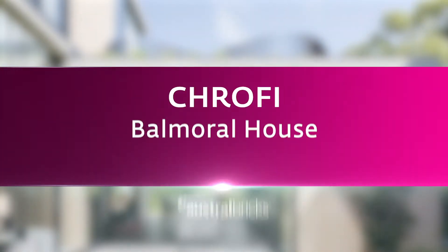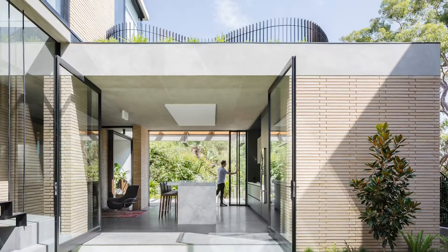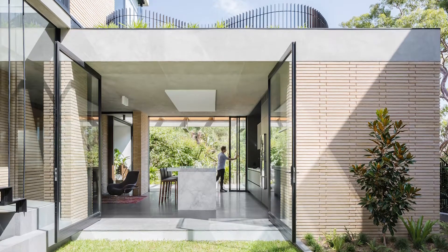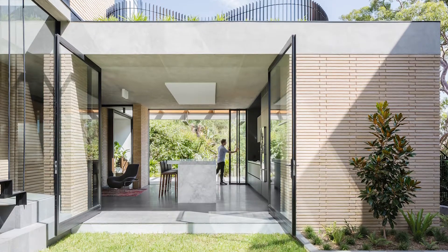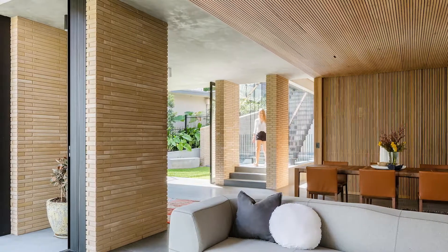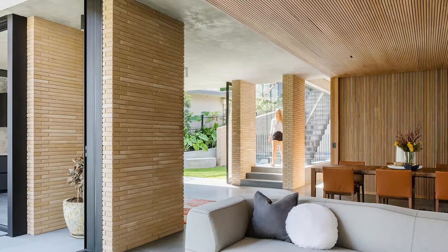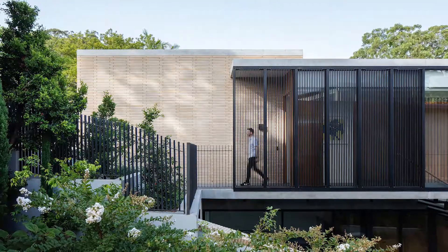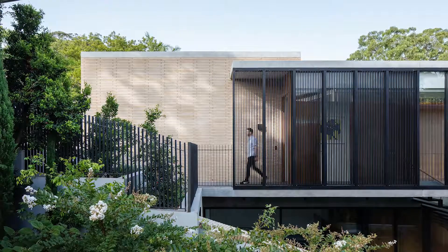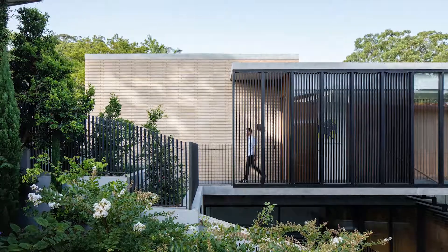Balmoral House, Krofi, Austral Bricks. Balmoral House by Krofi works as a series of stacked, interconnected brick volumes that carefully manoeuvre down the site, wrapping around a secluded, light-filled courtyard and terrace area to create an array of connected interior and exterior spaces. The use of brick was a key strategy, used to reinforce the flow between inside and outside and is a common tactile thread running through the building.